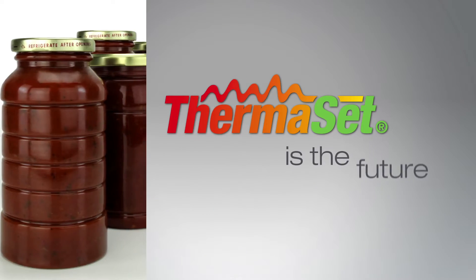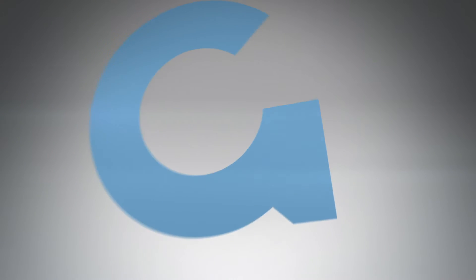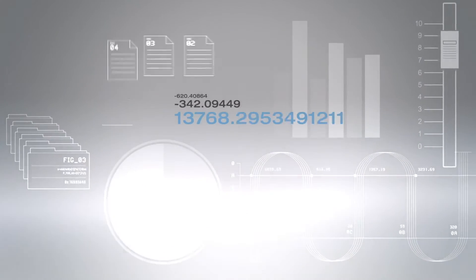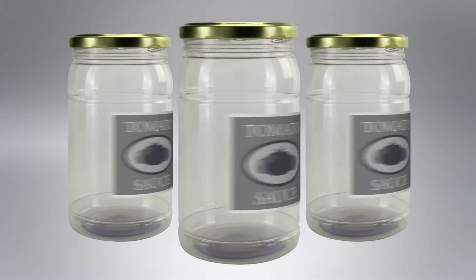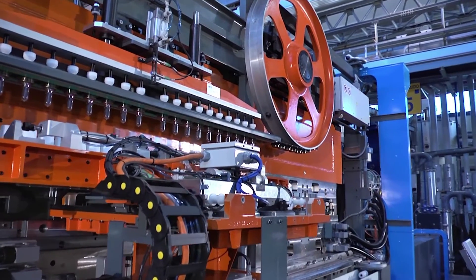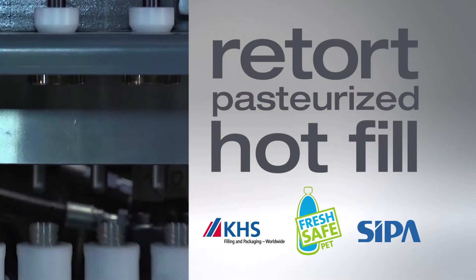Glass is the past — thermoset is the future. What once was glass will soon be plastic, and only Graham Packaging can get you there. Thermoset employs our proven PET material on an unprecedented scale: pot fill, pasteurized, retort — we've got them covered.